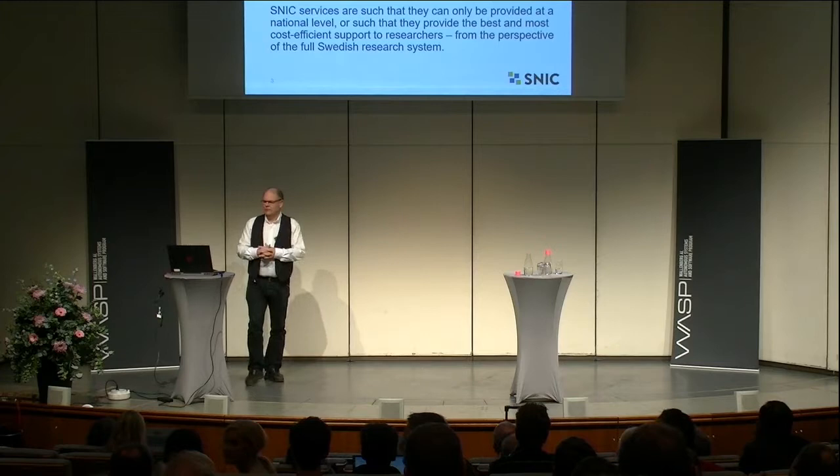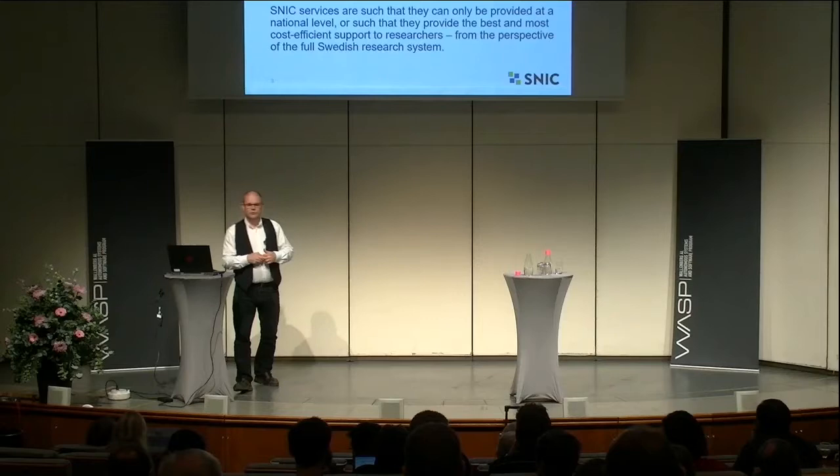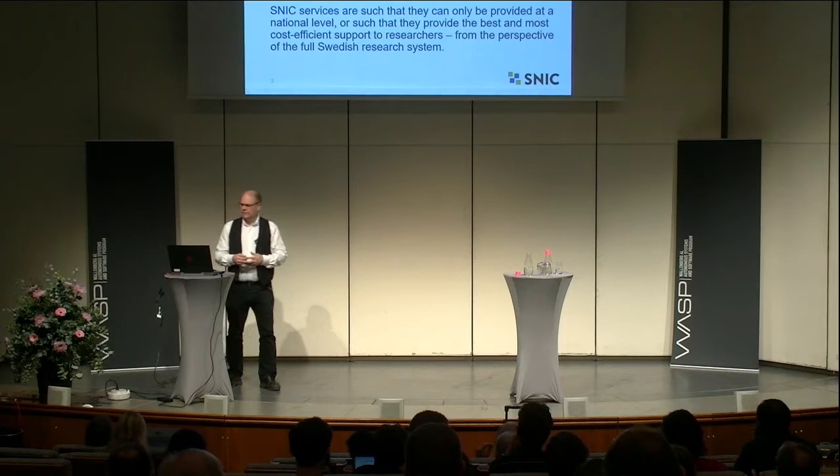We are a science-enabled infrastructure for Swedish academic research. This means we are responsible for providing Swedish academic research with large-scale computing and large-scale data storage management of active data sets — what we used to call supercomputers. The idea with SNIC is that we should be able to provide services in terms of computing and storage at the national level, for all research in Sweden, from condensed matter physics to the humanities, in a cost-efficient way.